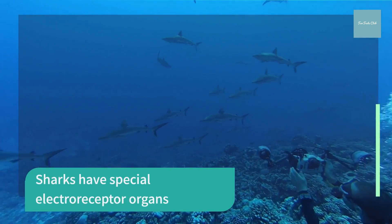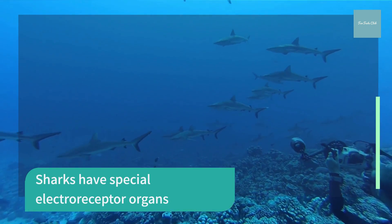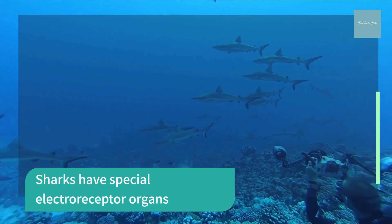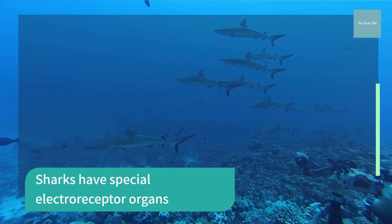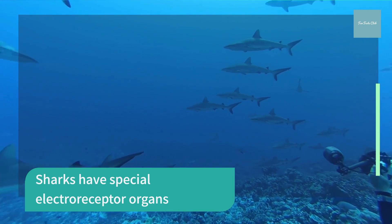Sharks have small black spots near the nose, eyes, and mouth. These spots are the ampullae of Lorenzini — special electroreceptor organs that allow the shark to sense electromagnetic fields and temperature shifts in the ocean.